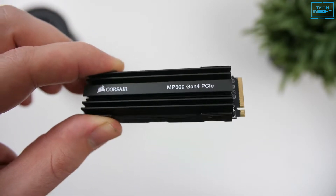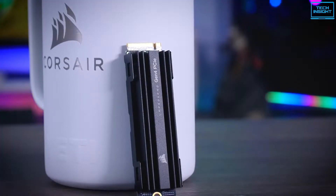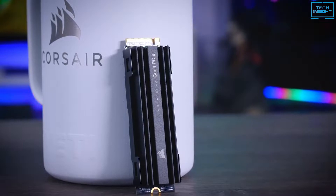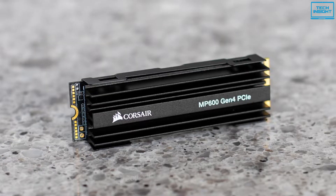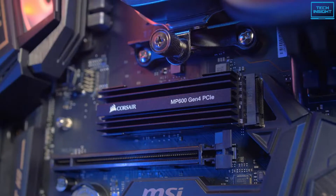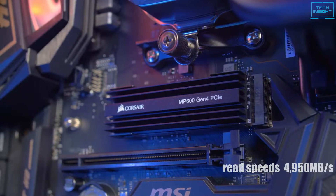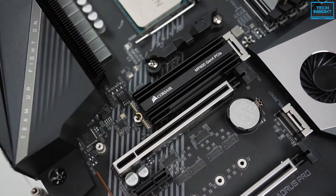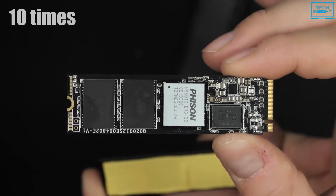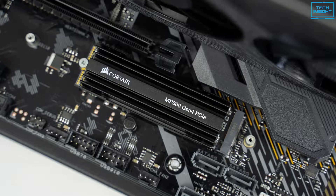The Corsair Force MP600 is one of the best NVMe SSDs that is designed for speed, endurance, and can take everything you throw at it. This is a PCIe Gen 4.0 M.2 NVMe drive based on a second-generation 64-layer 3D TLC NAND manufacturing process. It is fully backward compatible with current PCIe 3.0 platforms. With sequential read speeds of 4950 MB/s and sequential write speeds of 4250 MB/s, this SSD delivers up to 10 times the speed of some SATA SSDs and up to 50 times the speed of some traditional hard disks.